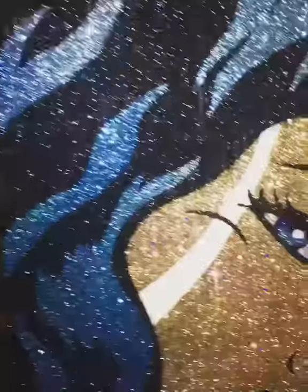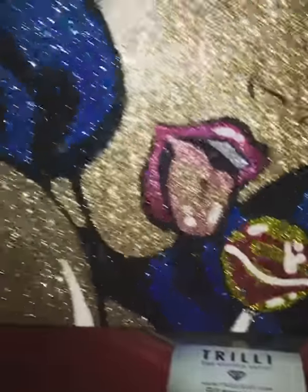It's made completely of glitter and paint, which of course sets Trilli completely apart from many, many other artists.